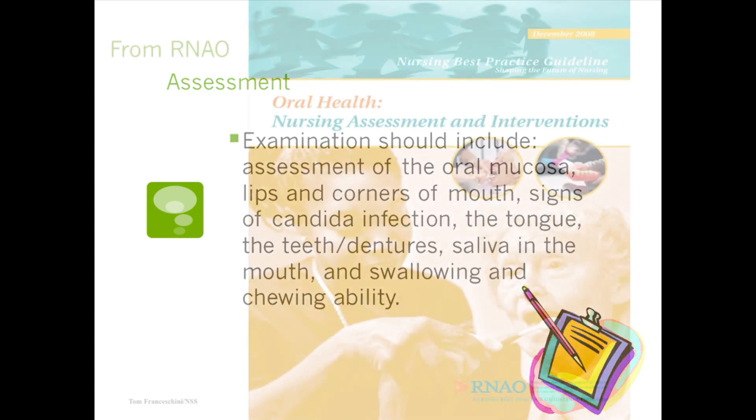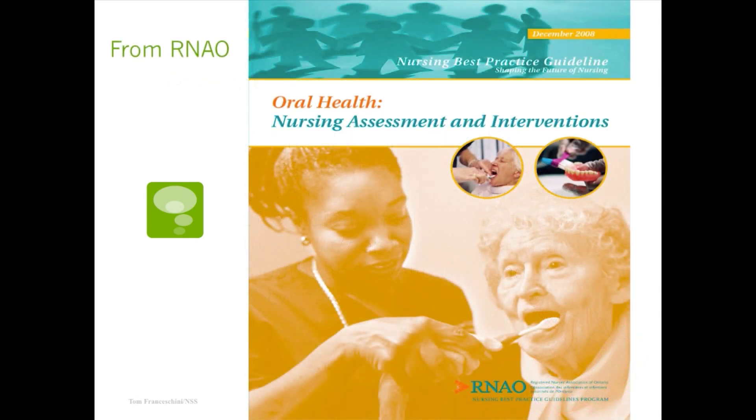If you don't know where to begin, a wonderful resource is the nursing handout from the Registered Nursing Association of Ontario. The Canadians are far and away advanced in this area. Because of health care costs and the research coming out about oral health and nursing intervention, they really got on the bandwagon. Throughout Canada, both east and west, they have great interventions and tools. The RNAO guide is available online as a PDF — it's full of really great, helpful information.